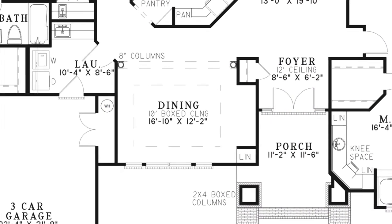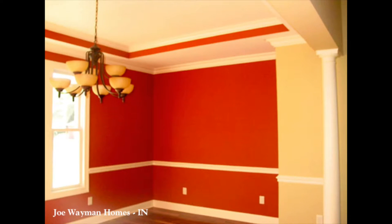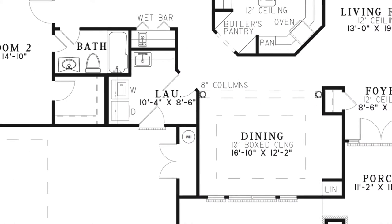To the left of the foyer is the formal dining room, which has a beautiful 10-foot boxed ceiling and a linen closet. The laundry room features counter space with a convenient sink.